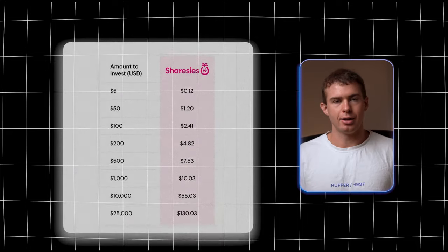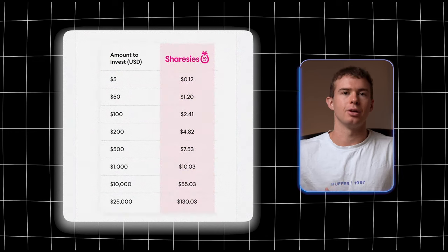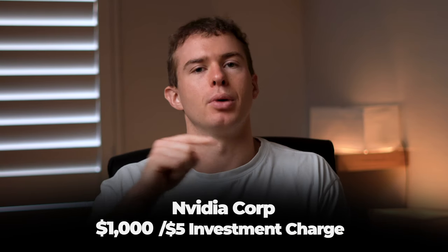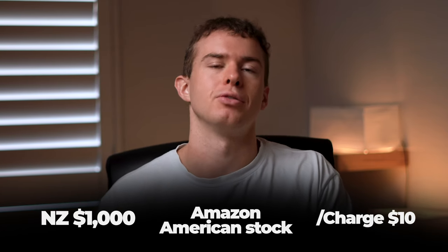The FX cost is slightly higher for the Australian version of Sharesies at 0.6%. You can see on screen a chart showing costs for investing various amounts of NZD into American stocks. For example, investing $1,000 NZD into an American company incurs the max brokerage fee of $5 plus the foreign exchange fee, totalling $10 when investing in a stock like Amazon.